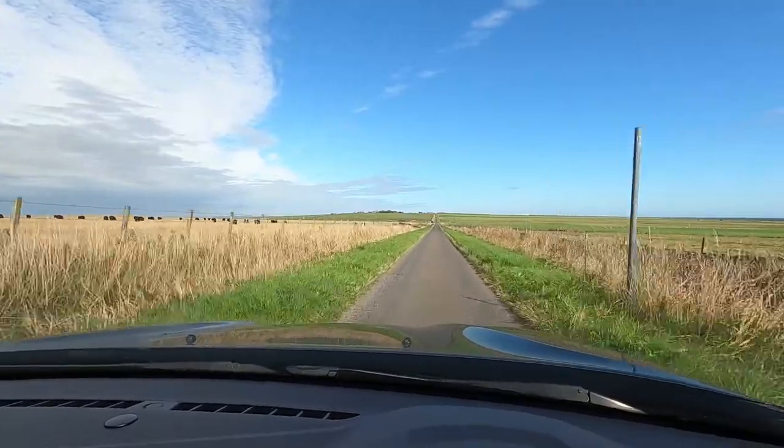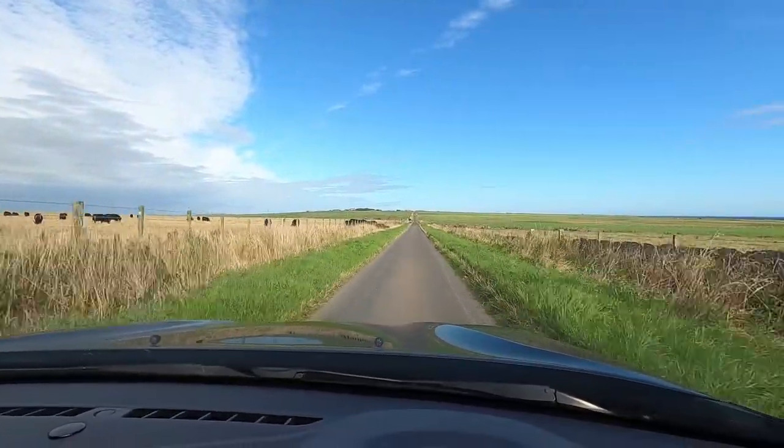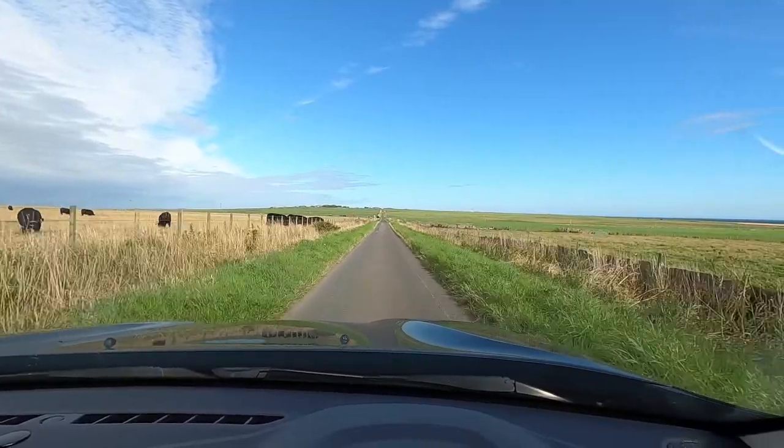Back to the single track roads. It's a dead end up here, but hopefully there's a car park just before the dead end.